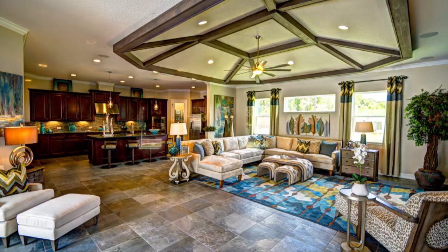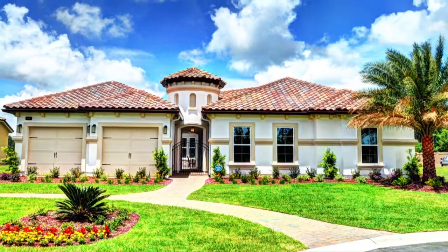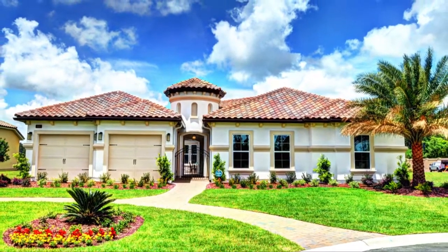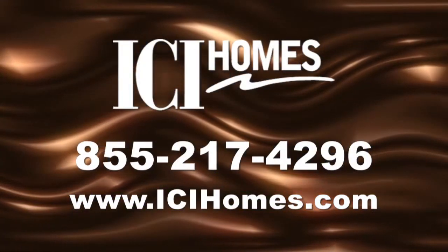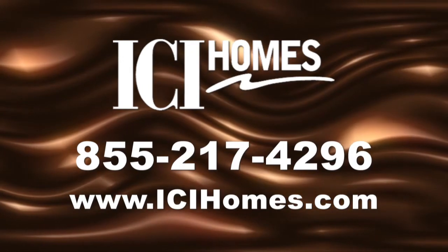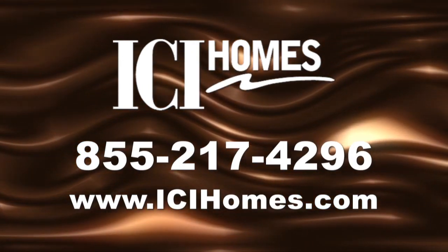ICI is raising the standard for new homes with true open living. Once you step inside the Madeline, you'll feel forever at home. For more information, call ICI Homes at 855-217-4296 or log on to ICIHomes.com.